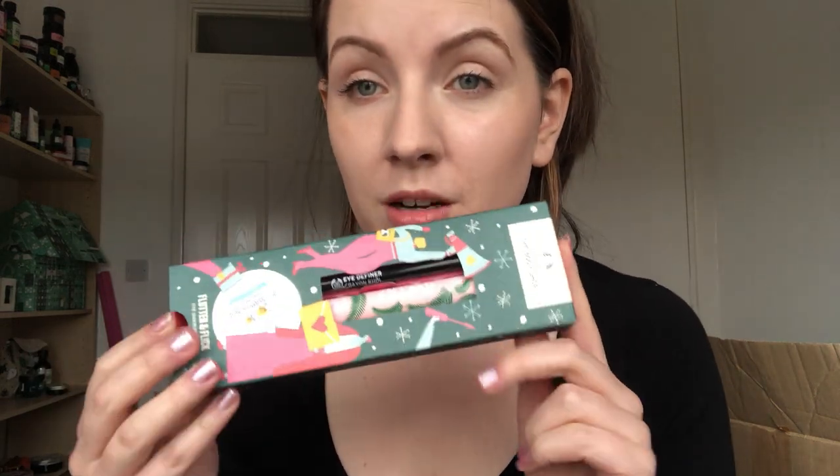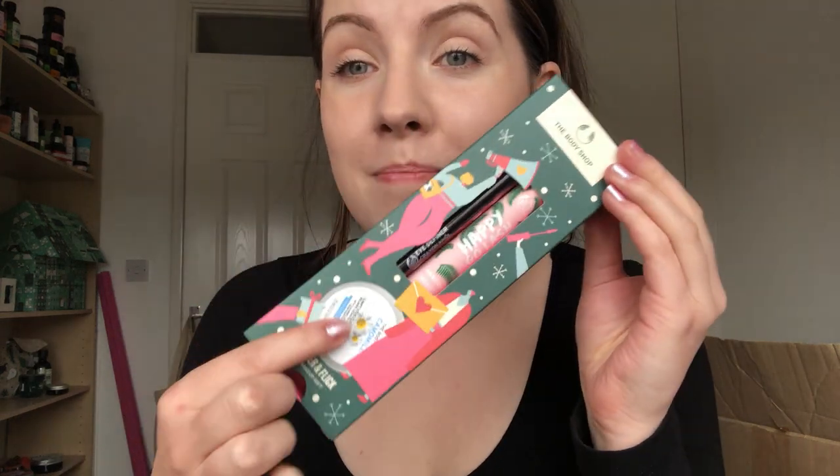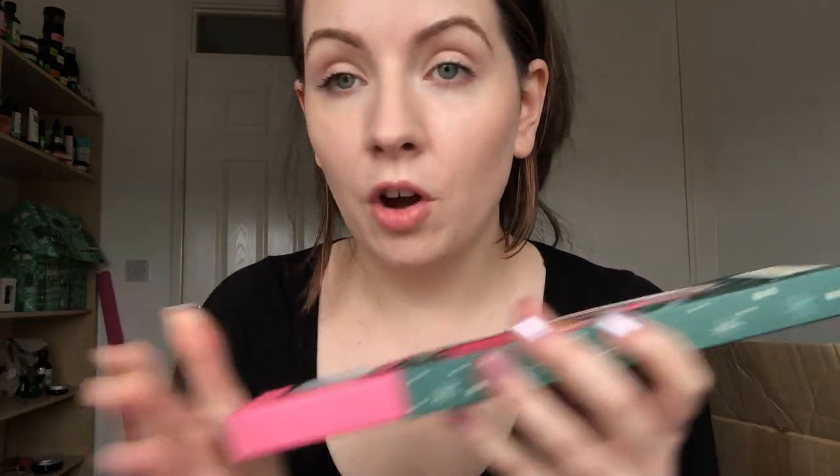Next Christmas gift wise we have the Flutter and Flick Eye Makeup Gift - such a cute gift. If you know somebody who wears eye makeup, there is an eye definer here, the Happy Girl Lash mascara which is what I'm wearing right now, and a mini version of the caramel cleansing butter. This is just adorable - really good for travelling, on the go, in your handbag.